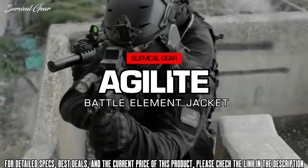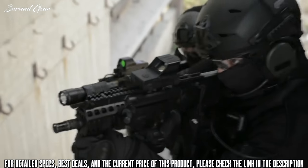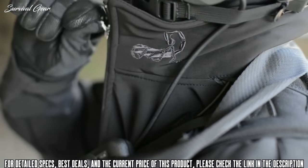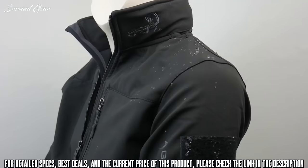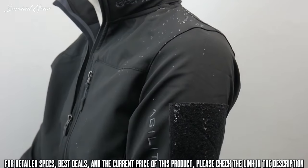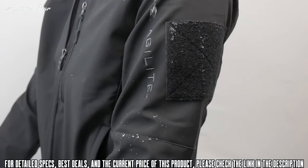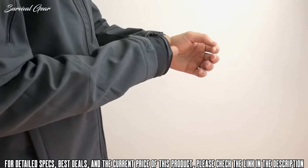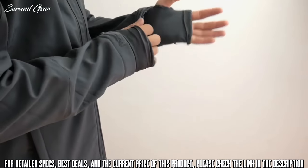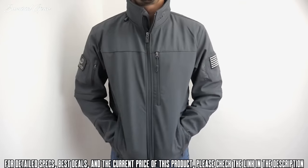The Battle Element soft shell was developed together with elite Israel Defense Forces and Israeli Navy operators. It was designed with the needs of special operations and extreme outdoor professionals. It's engineered to keep out wind, cold, and moisture while still maintaining an inordinate level of flexibility, breathability, and durability. Special features include the Agilite half-glove that covers half the hand and helps bridge the transition area from jacket sleeve to glove.